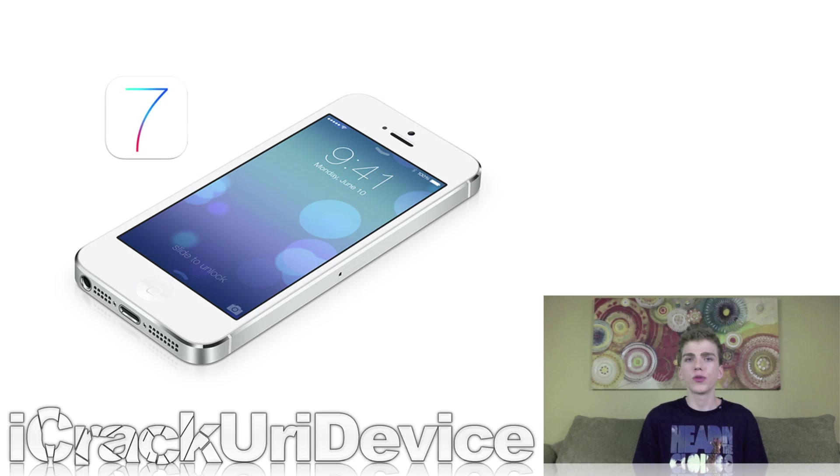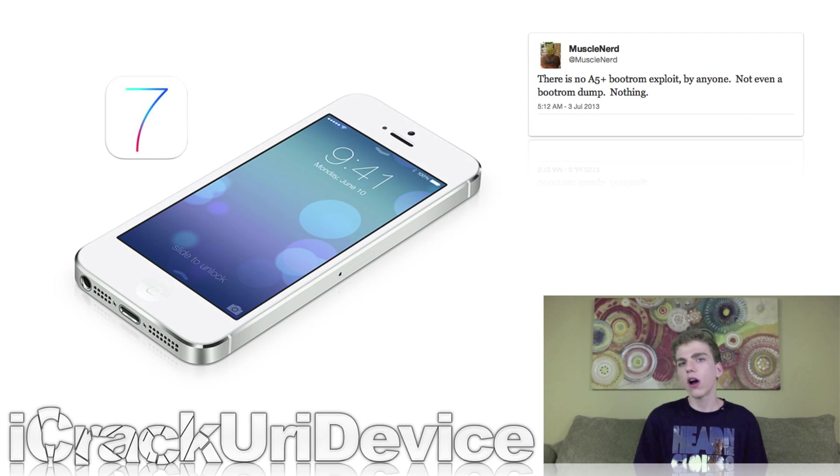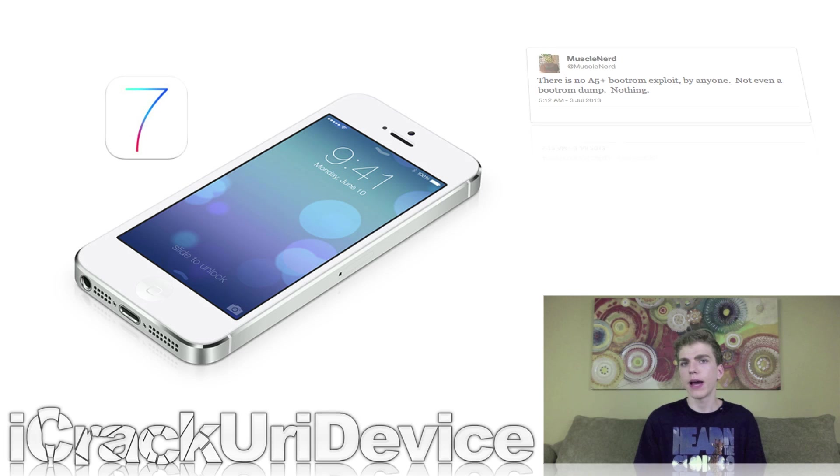Following one of POSIX Ninja's recent tweets, MuscleNerd — unofficial leader of the iPhone Dev Team and one of the four Evaders — sent out a tweet essentially calling out POSIX Ninja, saying, quote: "There is no A5-plus boot ROM exploit by anyone — not even a boot ROM dump — nothing." It then took POSIX Ninja about a day to respond to MuscleNerd, and following a series of immature tweets between the two hackers, the truth finally came out.